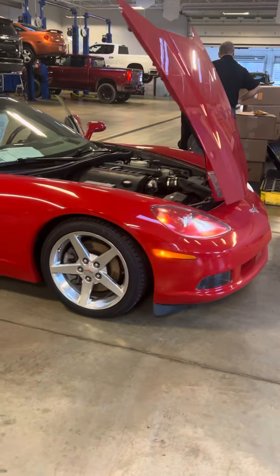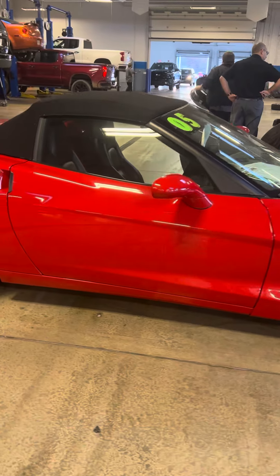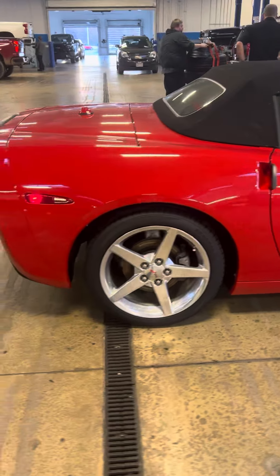Hi Mark. I pulled it into service to get the video for you since it's kind of yucky outside. It's a very clean Corvette.